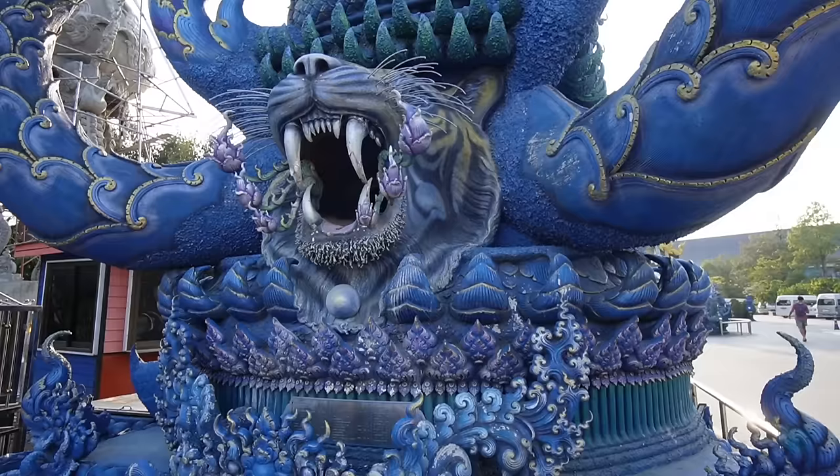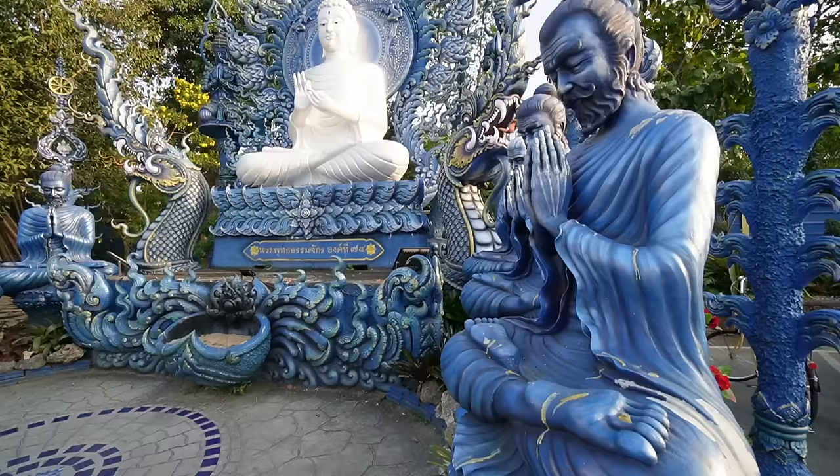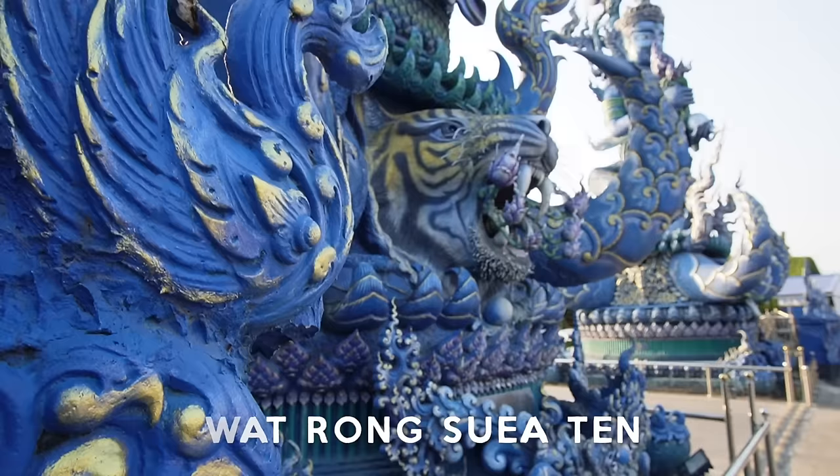The Blue Temple was actually created by a student of the artist who created the White Temple — I guess that's where the color theme is coming from. The blue is supposed to symbolize purity, wisdom, and lack of materialism. In Thai, the name of this temple means Temple of the Dancing Tiger. An ancient temple once stood here, and it's said that once that temple was abandoned, wild tigers roamed the grounds. Tigers just happen to be my favorite animal — I wish there were some here now.